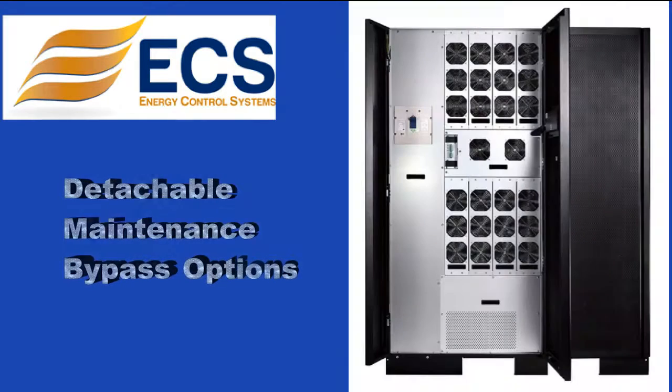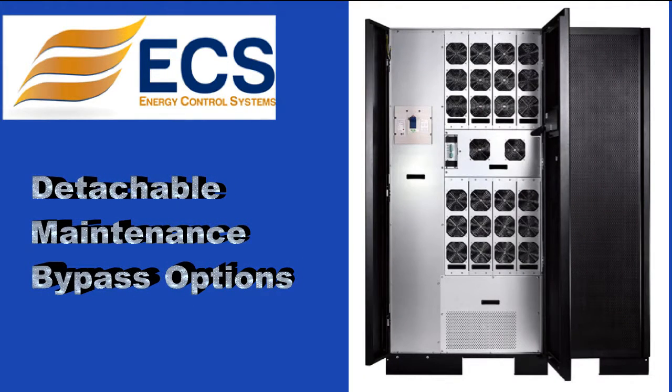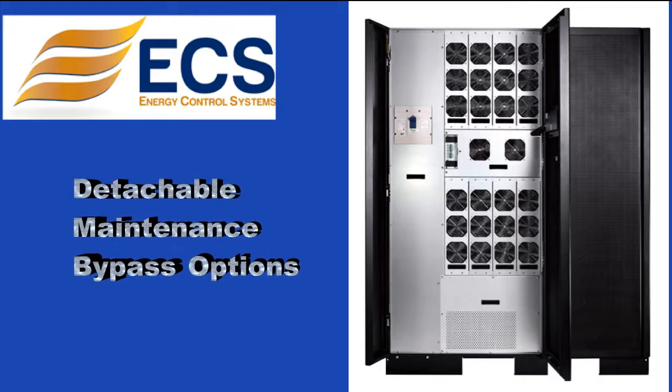Detachable maintenance bypass options guarantee zero downtime. This means that the 93E allows you to redirect power during UPS maintenance and servicing, and reduces repair time and costs.